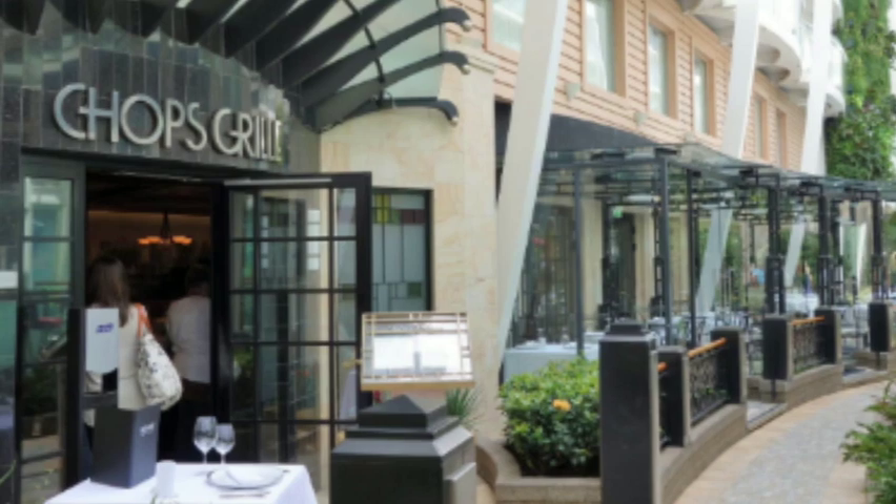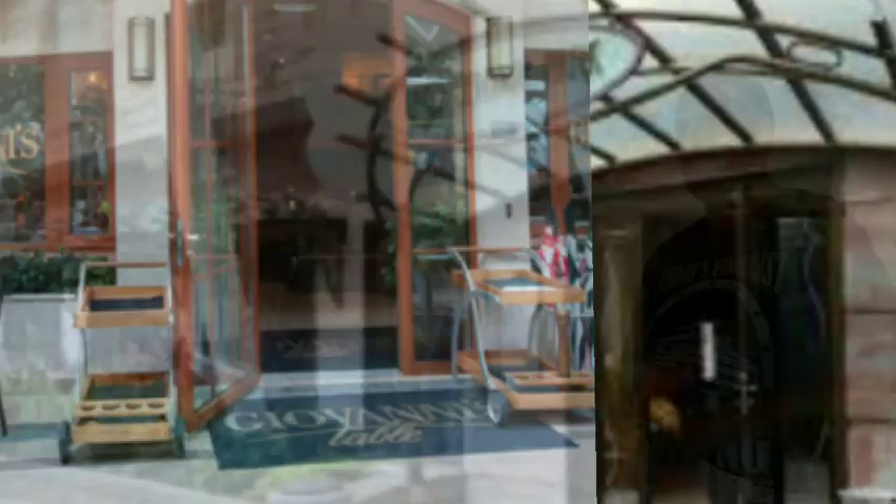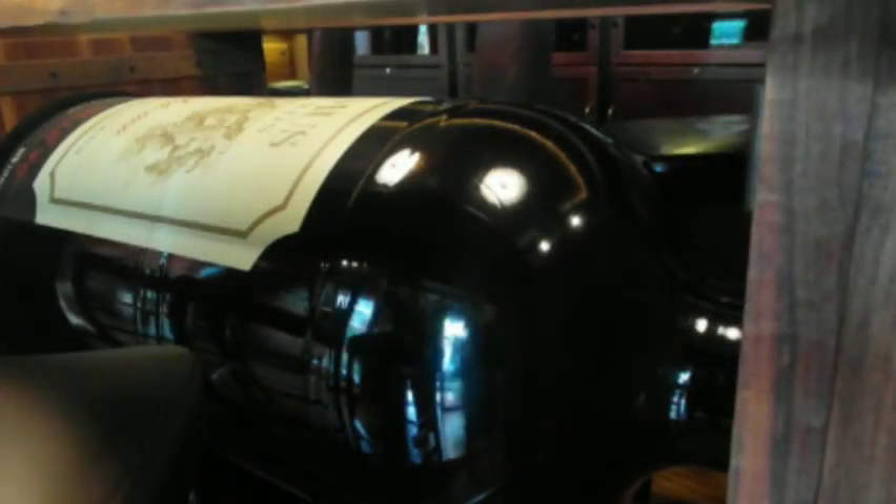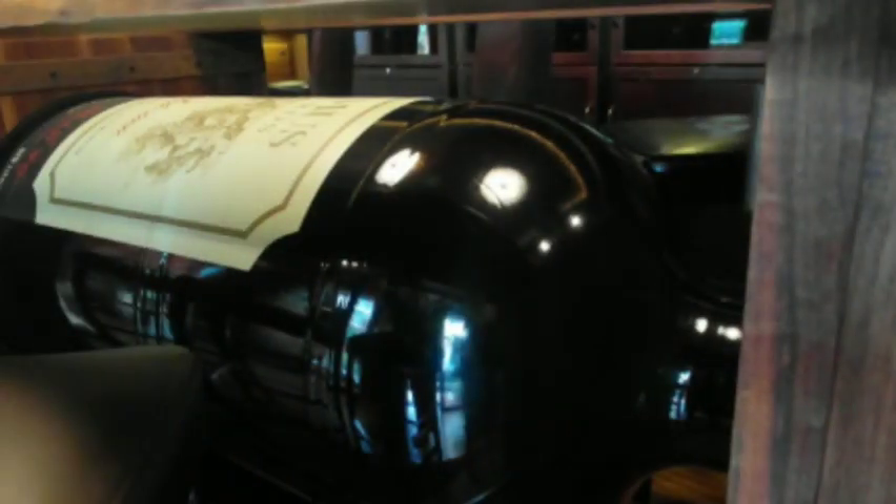Also in Central Park, they had a couple of shopping places and the library — a place you could go in and read books. Some of the specialty restaurants were in Central Park: Chops Grille, 150 Central Park, Giovanni's Table, and Vintages. We didn't do any specialty dining. We didn't go into Vintages much — that's the wine bar. What's kind of neat is they have a giant wine bottle underneath a table in Vintages, which was a cool thing to see.